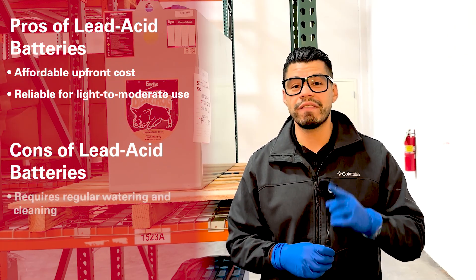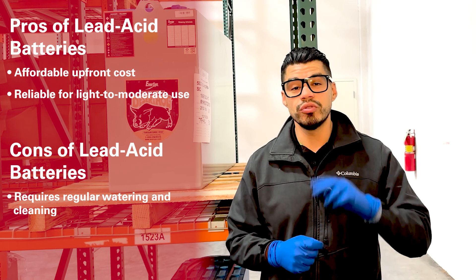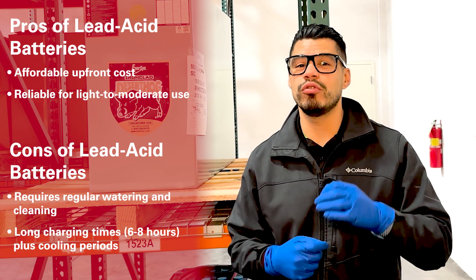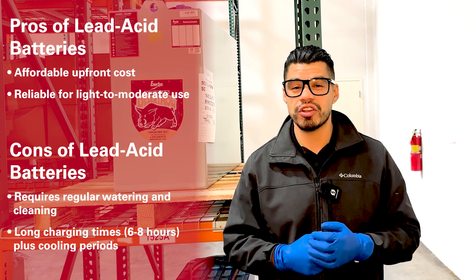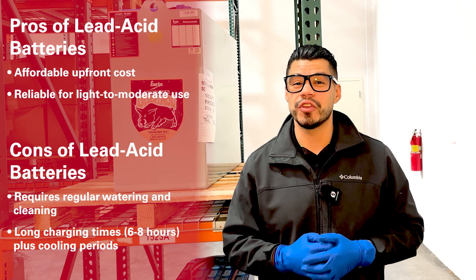Here are some cons for lead-acid batteries. One, you have to water these batteries weekly, always after a charge. Two, you have to equalize charge these batteries once a week. Three, there are very long charging periods and cooling down periods. If you're running a single shift application and you have some downtime to regularly charge these batteries and let them cool down, this is a great fit for you.